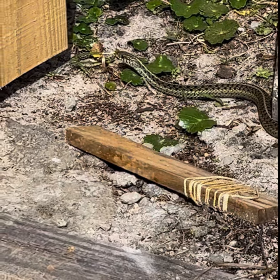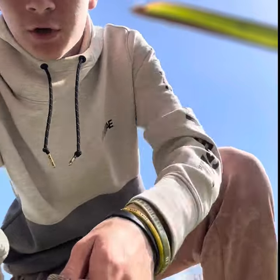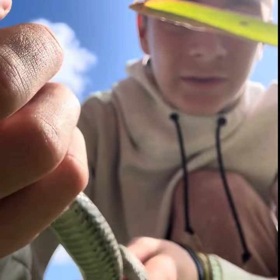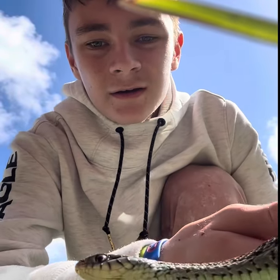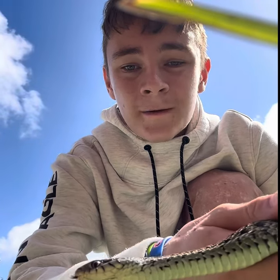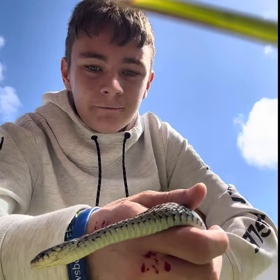Look at this right here — I just caught an eastern garter snake! Look at this beautiful creature. It's greenish. They can get up to four feet long and are one of the most common species of snakes you'll see in Florida.